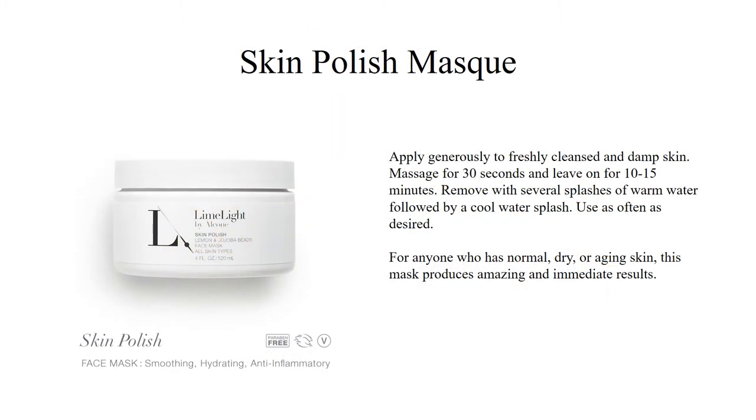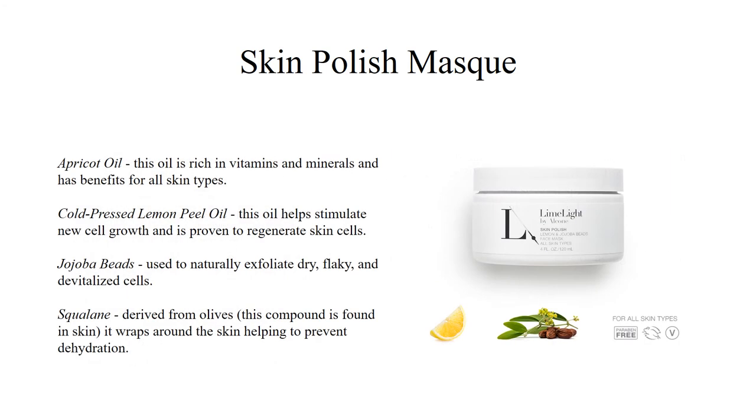Our Skin Polish Mask is a cream-based mask for hydration that also contains a mild exfoliant. This mask produces amazing and immediate results, creating a smooth finish, a hydrated glow, and reducing inflammation and redness to the skin. Skin Polish works for any skin type, but does wonders for dry and aging skin. It is a nutrient-rich scrub and mask that soothes, hydrates, balances, and reduces inflammation. Natural jojoba beads roll away impurities and dead skin cells so that other ingredients from olives, lemons, and cypress can restore and protect the skin. And it smells delicious.